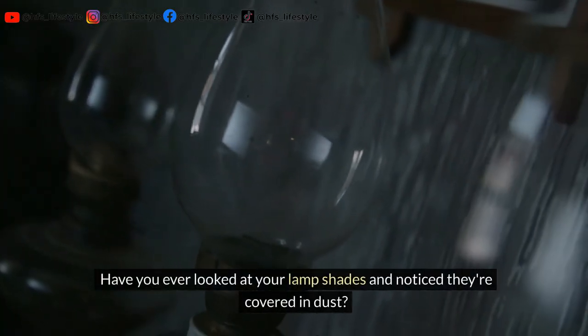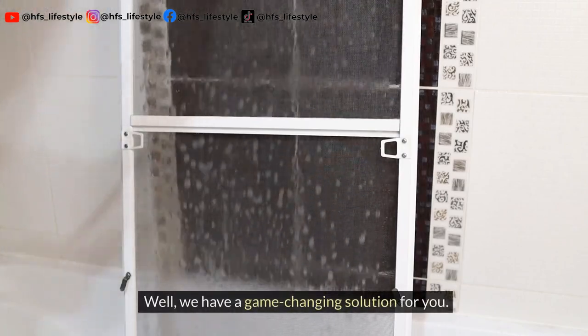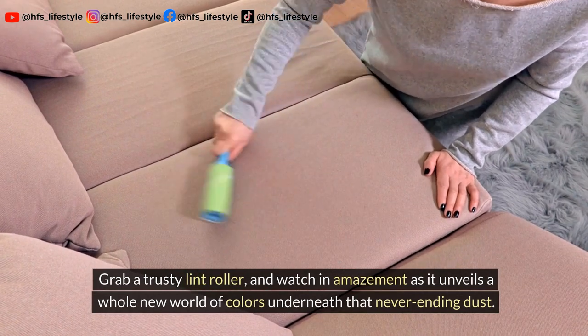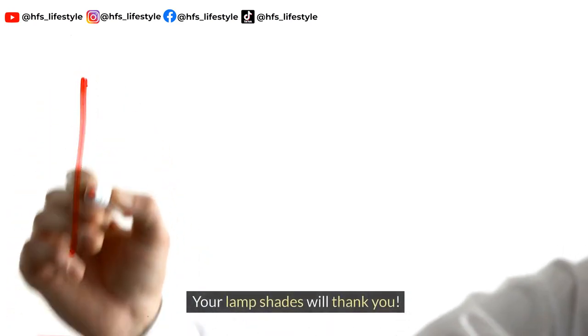Have you ever looked at your lampshades and noticed they're covered in dust? Well, we have a game-changing solution for you. Grab a trusty lint roller and watch in amazement as it unveils a whole new world of colors underneath that never-ending dust. Your lampshades will thank you.